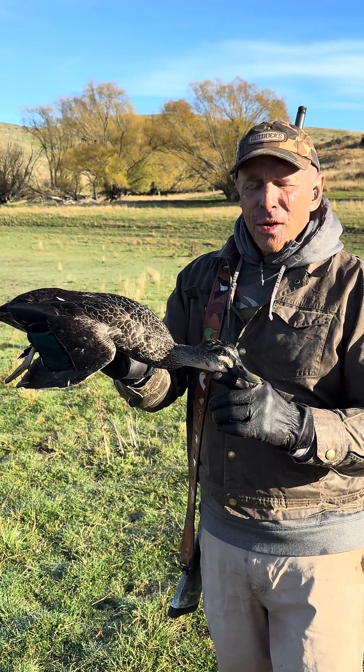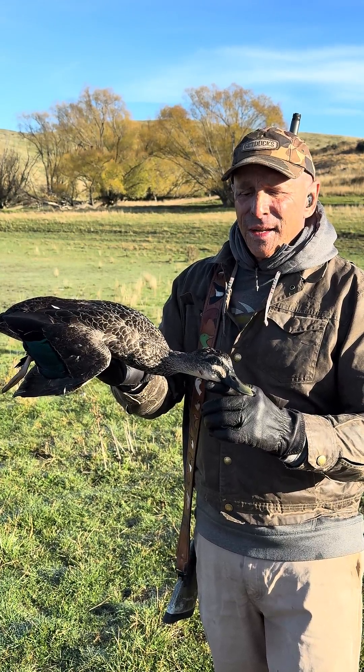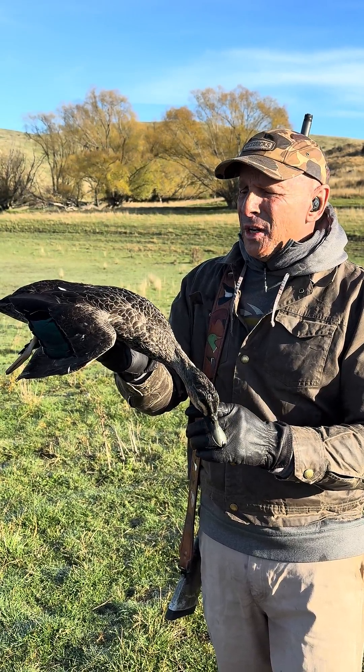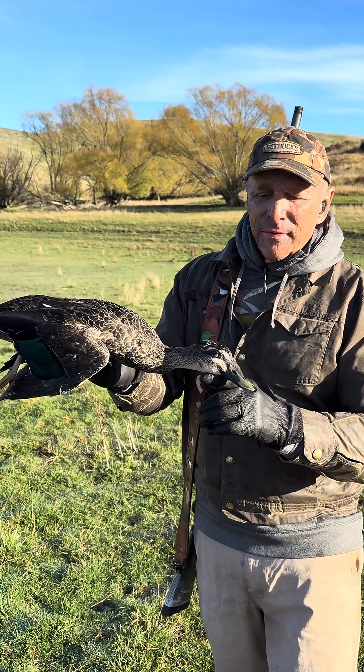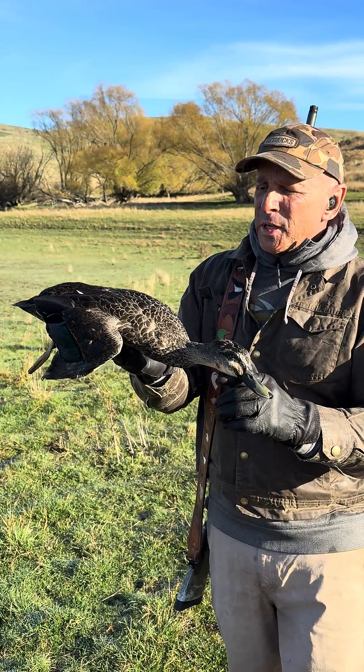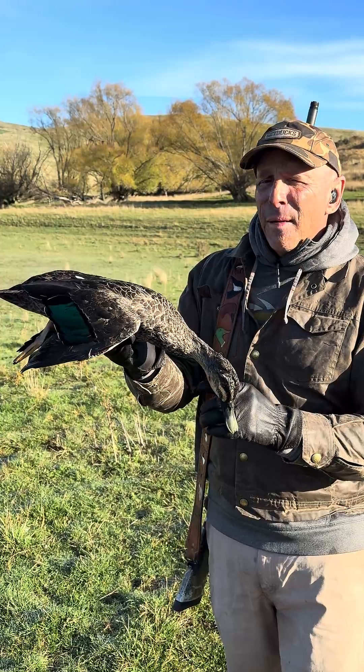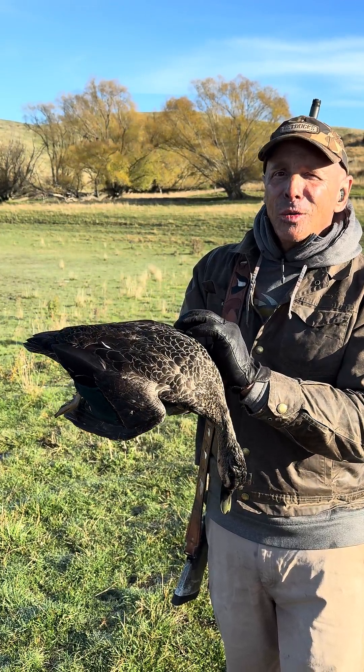Let me introduce y'all to the New Zealand gray duck. It's a mallard-like species worldwide — there's about 13 or 14 of them. Very similar to the Pacific black duck. This is actually the nominate species of Anas superciliosa.